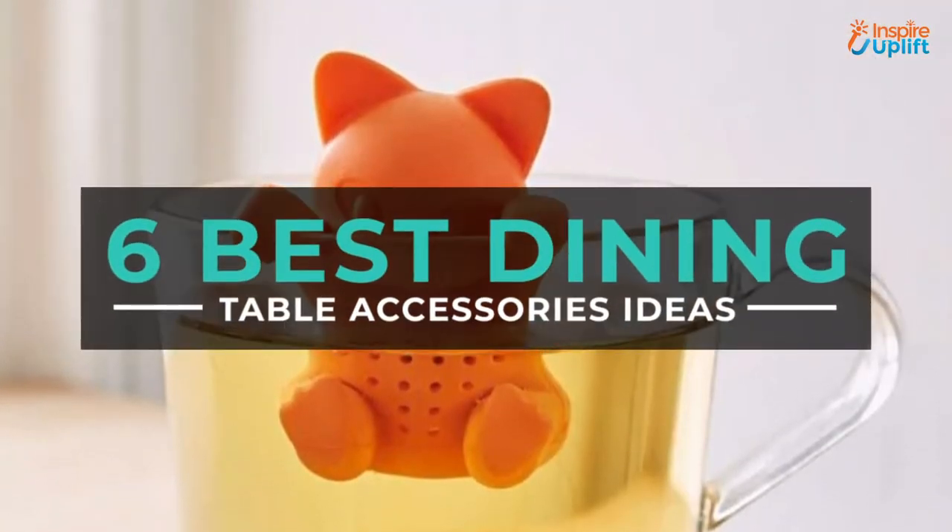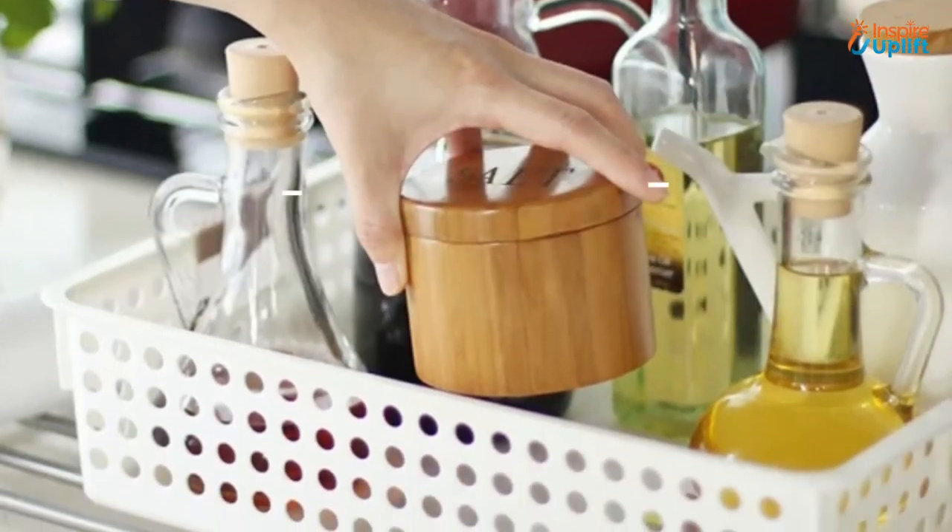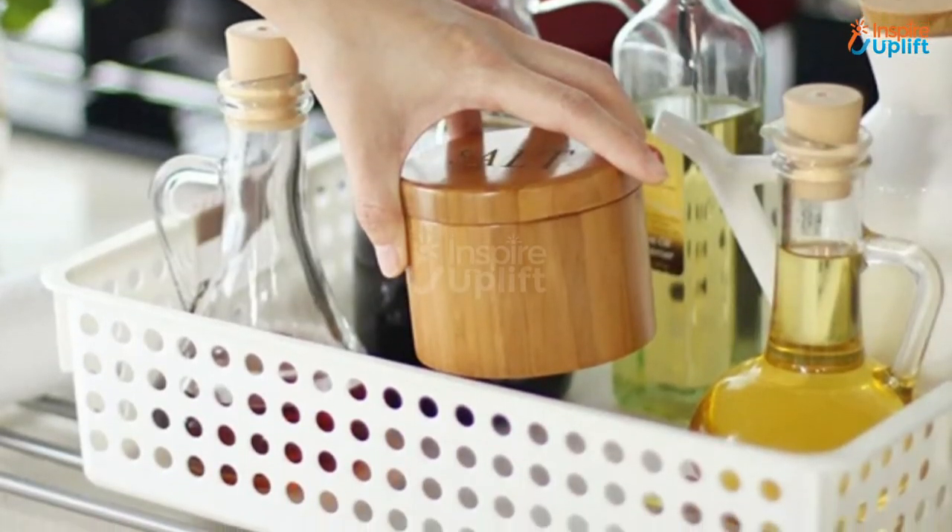Hello guys, in this video we will review 6 best dining table accessories ideas. These dining table accessories will help take your eating and drinking experience to the next level.